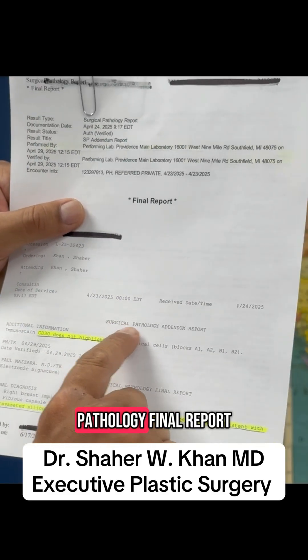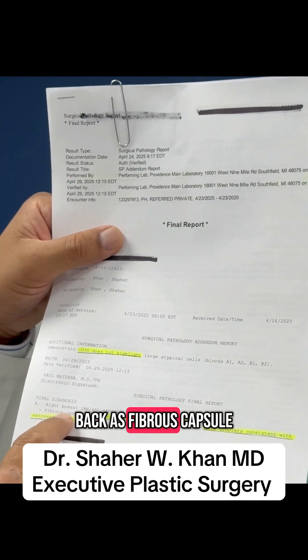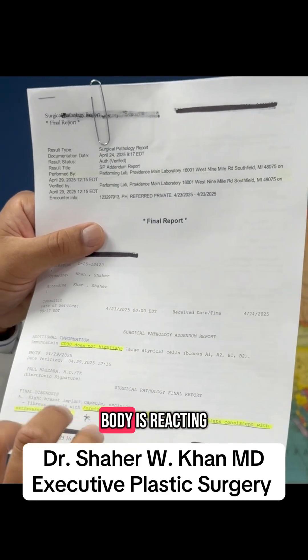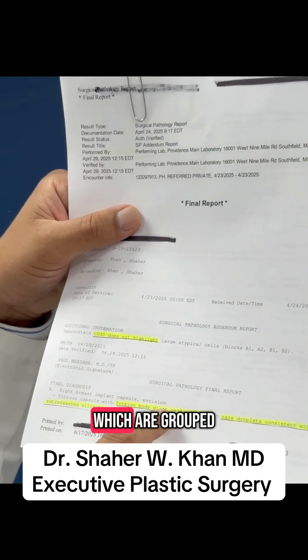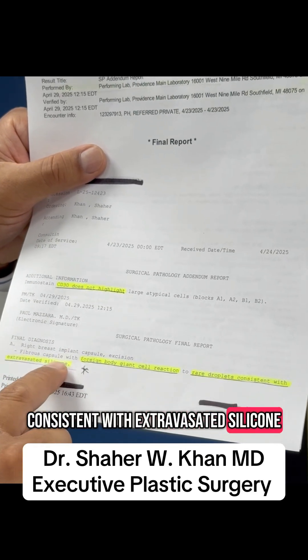this is a pathology final report, and the right breast implant capsule was sent to pathology, and it came back as fibrous capsule — which means scar capsule — with foreign body giant cell reaction. That means the body is reacting with a cluster of inflammatory cells, which are grouped together: macrophages, which are the giant cells,